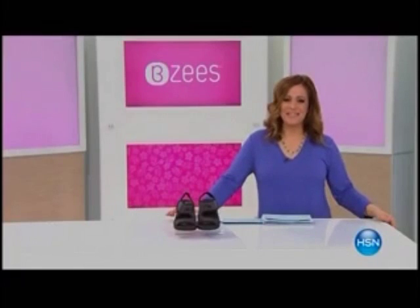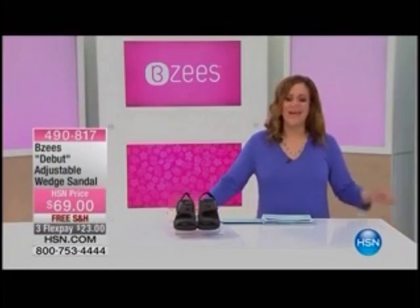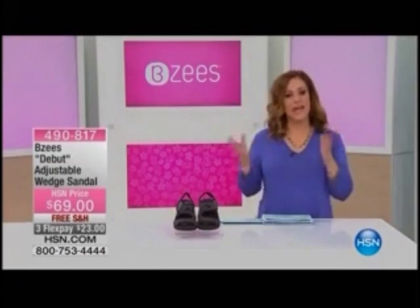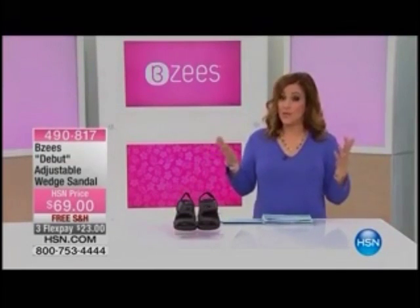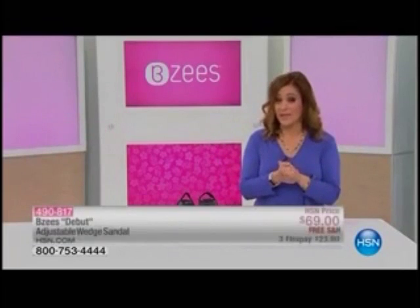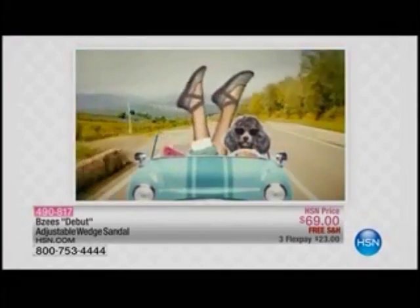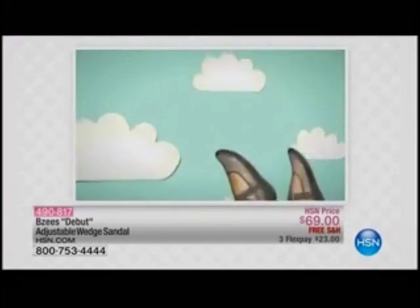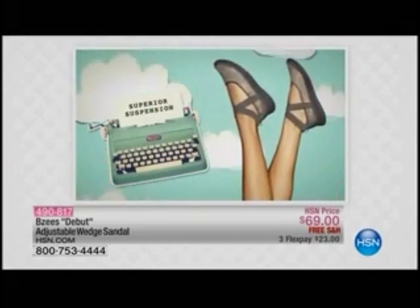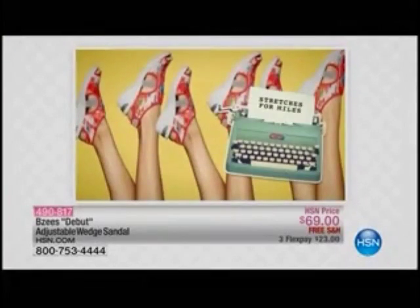Good morning everyone. Welcome into HSN. I'm your host Leslie. We've got a full hour of Beezys. Beezys come from that same great family of Naturalizer, a foot brand that's been around since 1927. We're one of the first American footwear companies to make women's shoes specifically for women's feet. Beezys are their fun, sporty, fresh, playful side of the family.